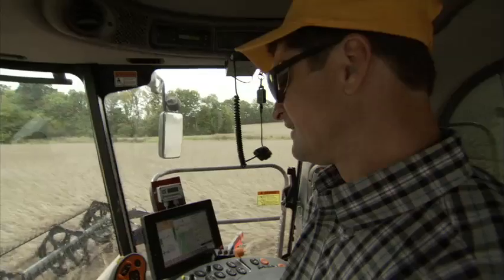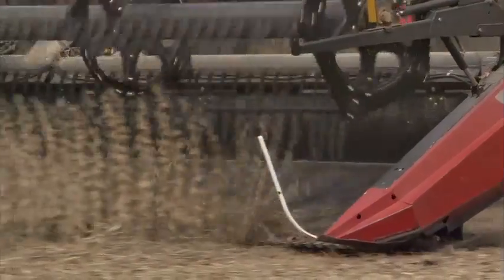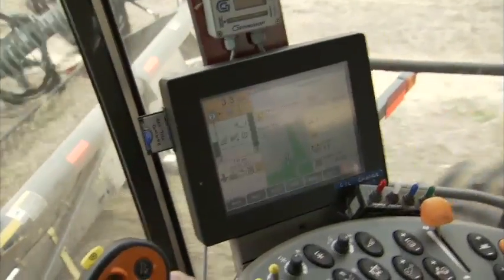But he has auto-steer. He'll text us and say he's texting while harvesting, and then say it's okay because he has auto-steer. Even the combine will beep at him when he's getting to the end of the field to remind him to pay attention to what he's doing.